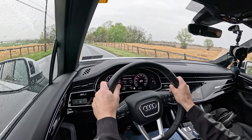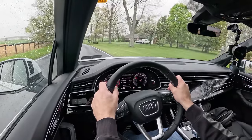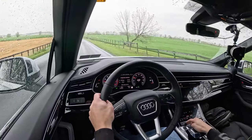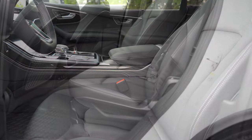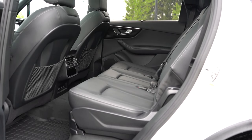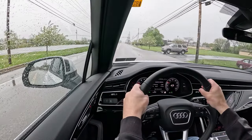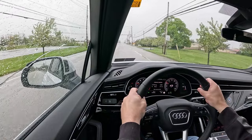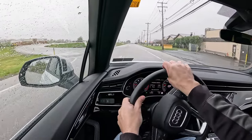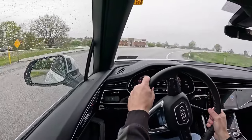The Q7 earns an IIHS Top Safety Pick Plus — the very best rating you can get, basically the same level as a Volvo. Standard safety features include front side and side curtain airbags, rear side impact airbags, and LATCH anchors for child seats. Advanced safety features include Audi PreSense Basic collision mitigation, front pedestrian detection, Audi PreSense rear mitigation, adaptive cruise control, blind spot monitoring, and lane keep assist.